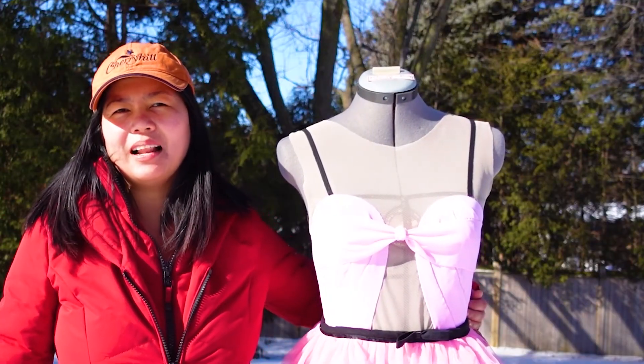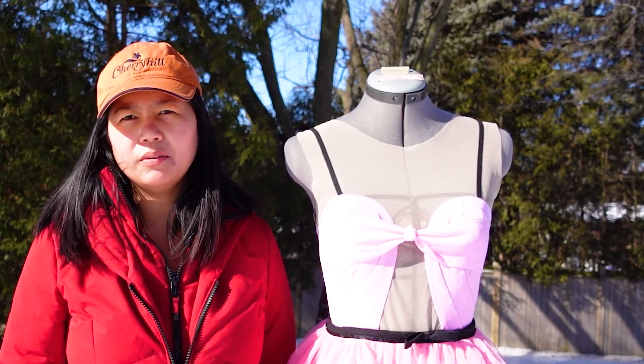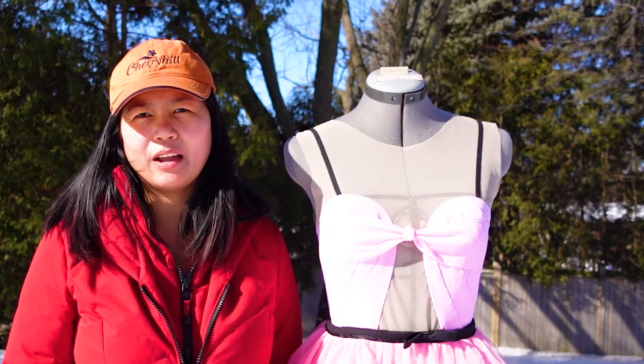Hi everyone! Welcome to my work studio. Today I'm gonna be showing you a pink dress. It's a tall princess dress and I hope you like it.